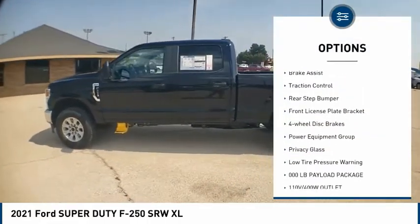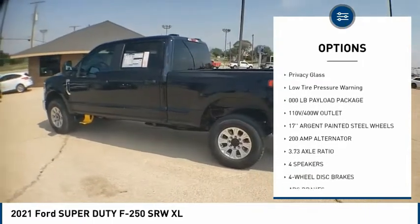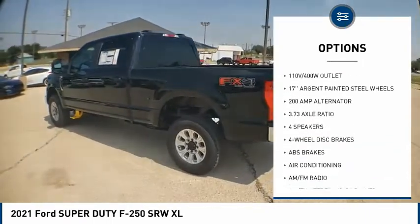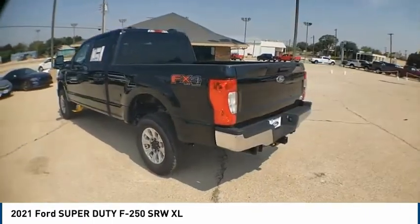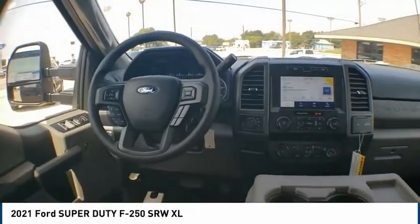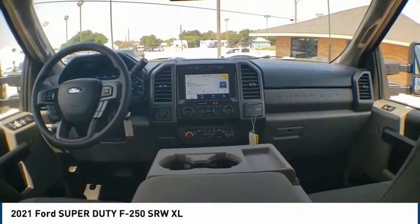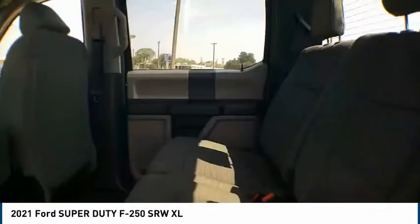Rear step bumper, front license plate bracket, four-wheel disc brakes, power equipment group, privacy glass, low tire pressure warning. This isn't just a vehicle, it's an experience. So stop in for a test drive today.